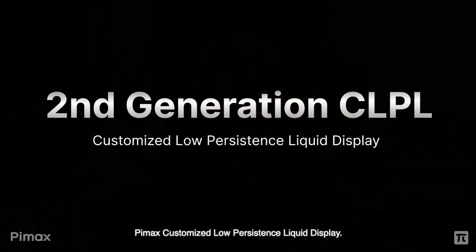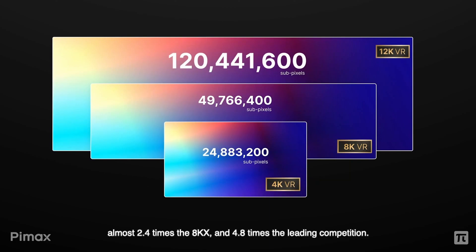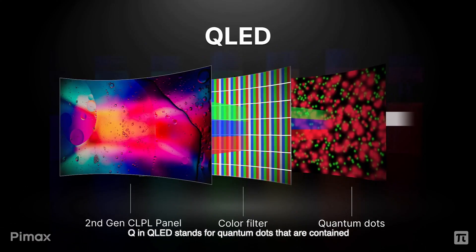Moving on to the display, we have a second-generation CLPL display with 2.4 times more pixels than the 8KX, which is pretty incredible. We also have QLED and mini LED technology — mini LED being the first time this has been introduced in a VR headset. They have several tiny displays all bunched together in the center of the vision, which is pretty cool.